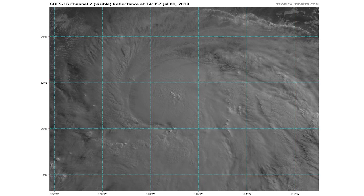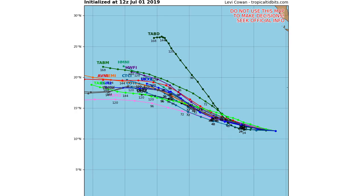Moving on to our spaghetti models, you can see they have it heading a little bit northwest and then mostly directly west from that point. There is one model that takes it very far north, but I'm going to stick with the major group of models here and go with about 20 north, and then it's going to head directly west from that point.